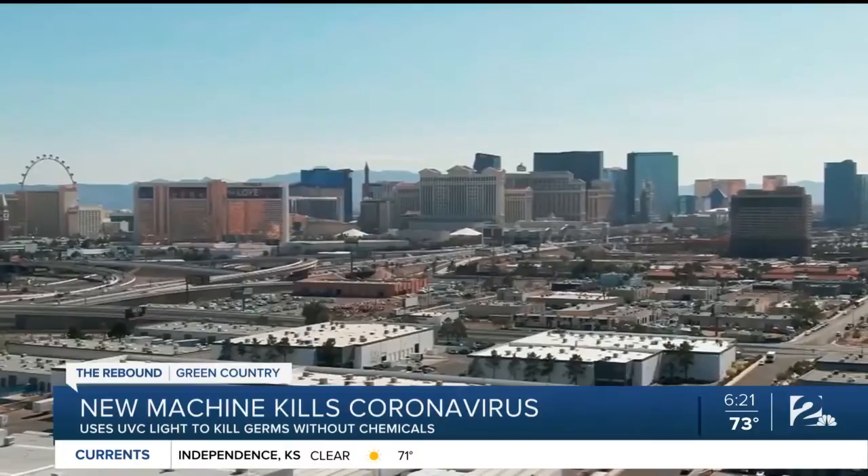We can go into a large area before an event, turn a fleet of these on, and within minutes we can go through different areas and it's ready to go.